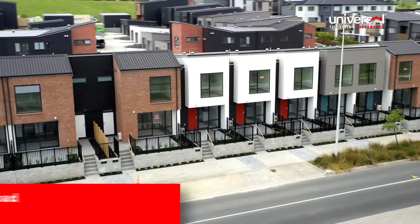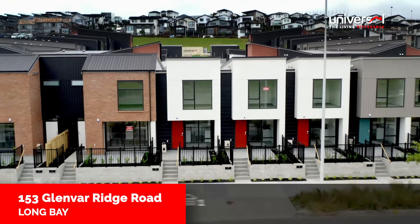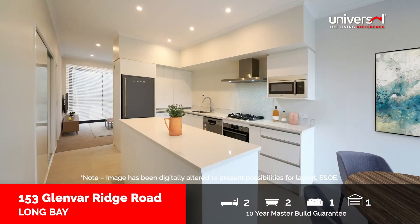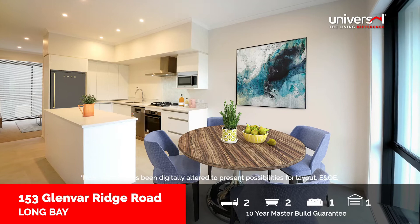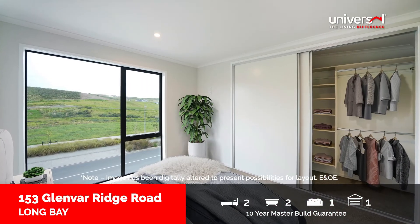This terraced home provides a unique offering of two bedrooms with two bathrooms and a single stand-alone garage. The ground floor offers a semi-open plan design, combined kitchen and dining and living room, opening onto a private patio. Also located on this lower level are the laundry, discreetly located under the stairs, storage spaces and a guest toilet.